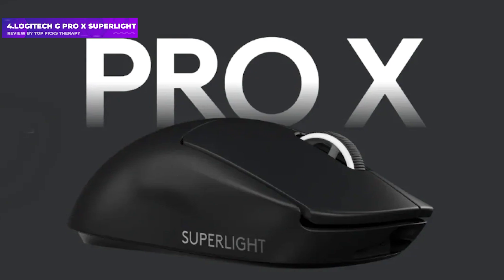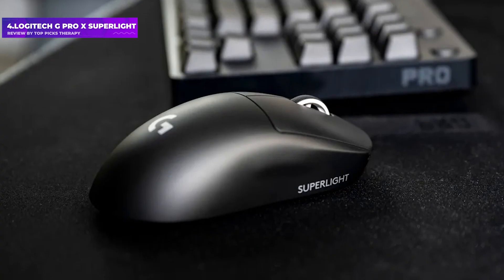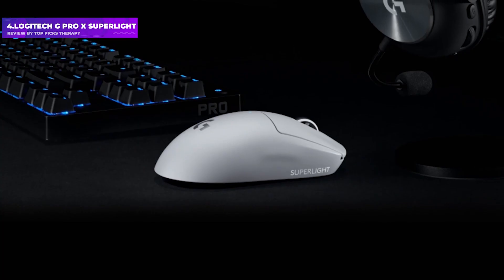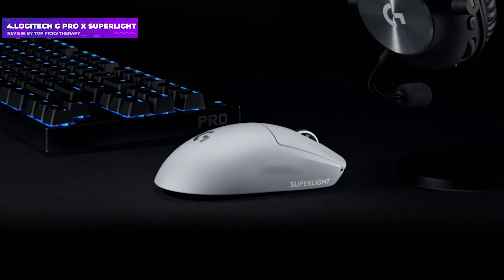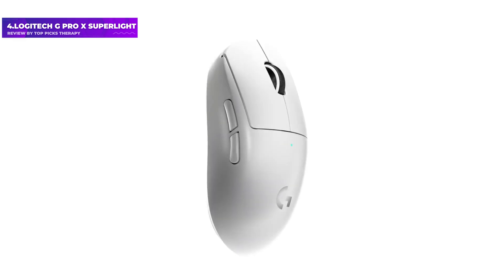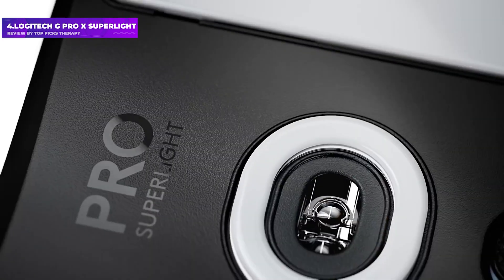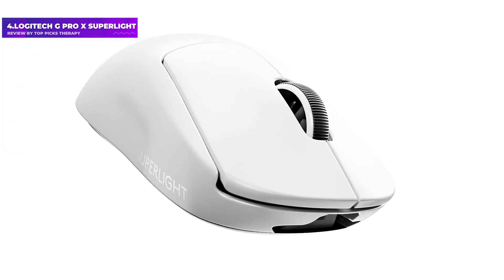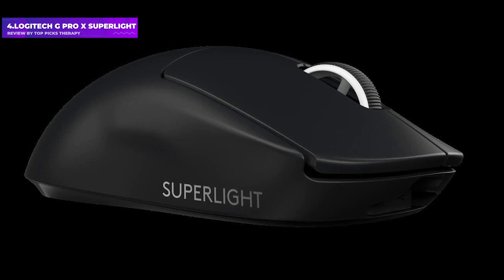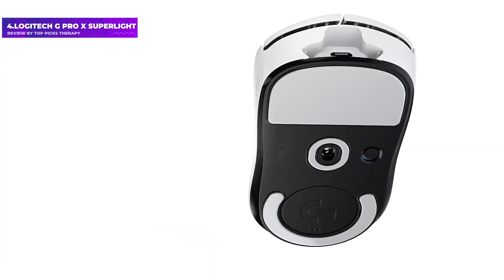Number 4: Logitech G Pro X Superlight. The G Pro X Superlight is arguably the best gaming mouse on the market, save for its high cost. Wireless gaming mice may put some people off, but from years of use and empirical tests, the G Pro X Superlight is just as responsive and reliable as a wired mouse. It's also extremely light, tipping the scales at just 63 grams, yet it lasts weeks between charges.